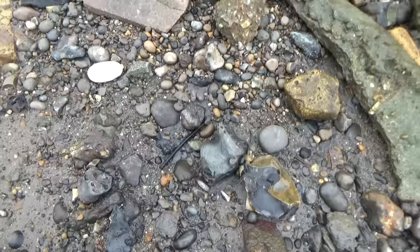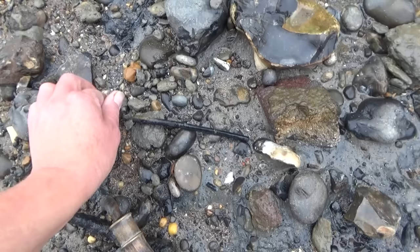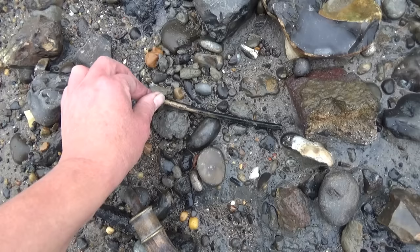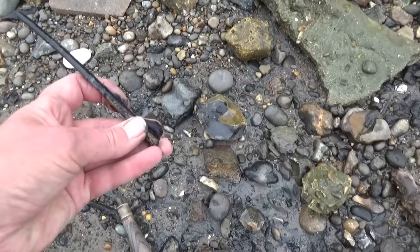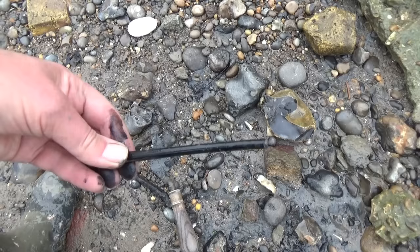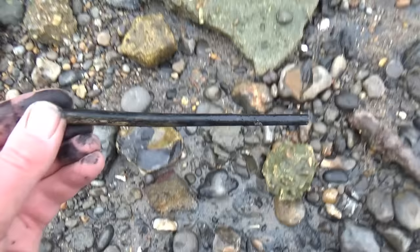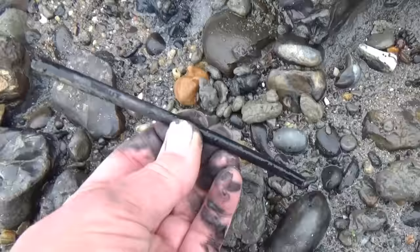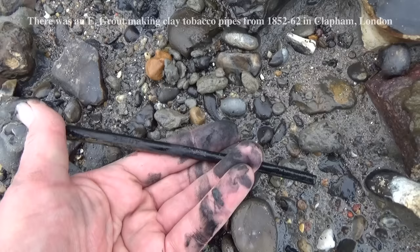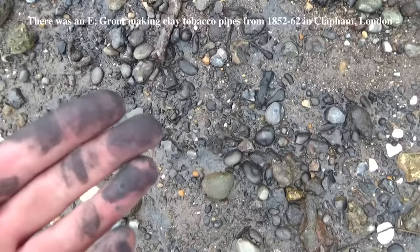We're having a really pipey day today — no change there. But this is a pipe stem, a mere pipe stem, blackened rather a lot. However I've noticed there is a maker on there, and the interesting thing is it's a place I haven't seen before on a pipe — I can see that's Clapham. I can't see the maker at the moment because it's really black and messy, but I'll be able to see it later. Hang on — is that Grout? Could be. Something to look up.